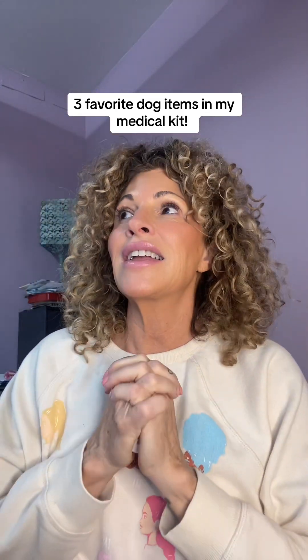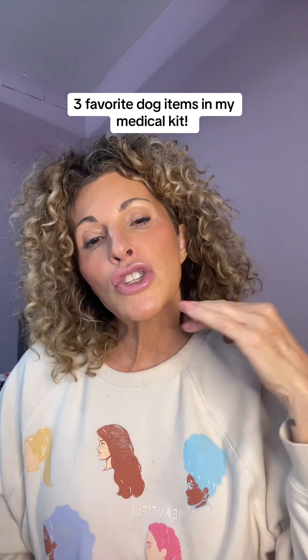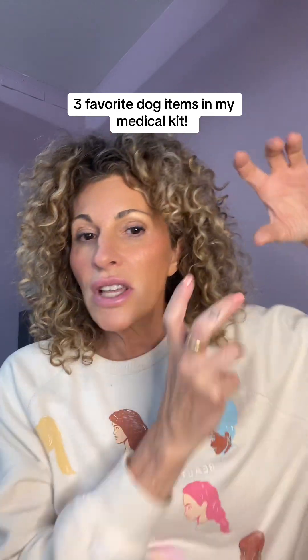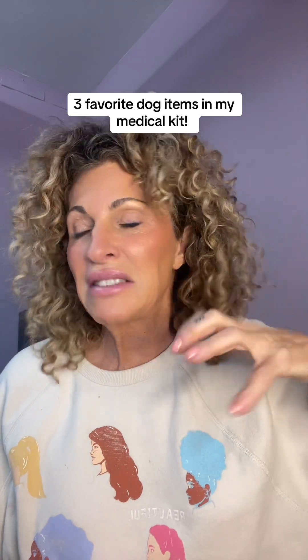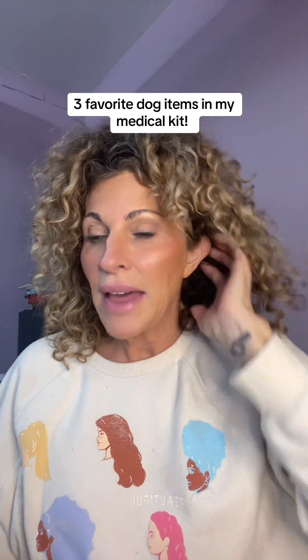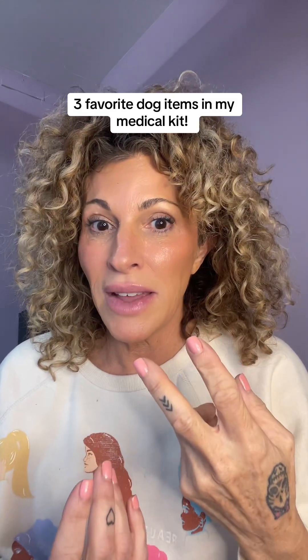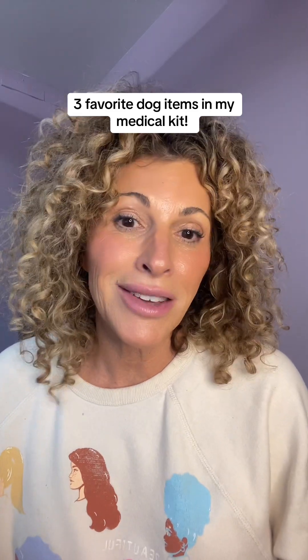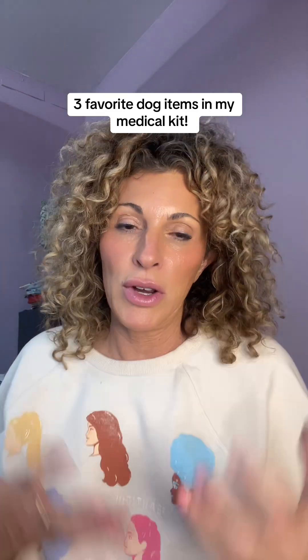Third, and probably my favorite thing — I should own stock in this company. I have a dog who chronically used to get ear infections. What do you do when your dog gets an ear infection? You take them to the vet. The vet goes in, cleans out their ear, gets all that gross stuff out, and then puts them on antibiotics — maybe two kinds. They give you rinses and washes. You do all these things, and then you think it goes away. And then two weeks after they're off the antibiotics, boom, their ears flare up again.